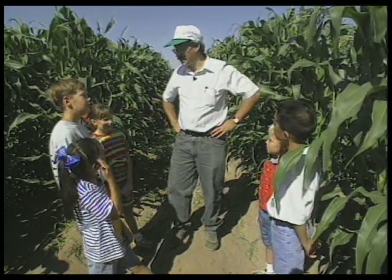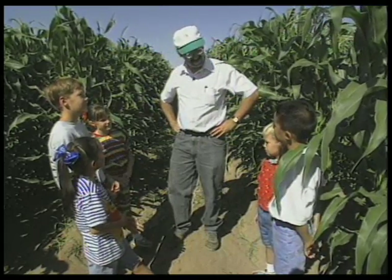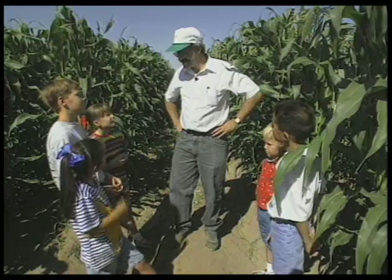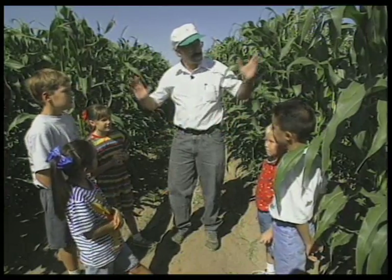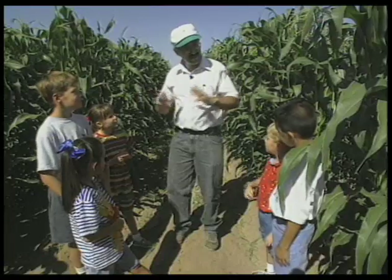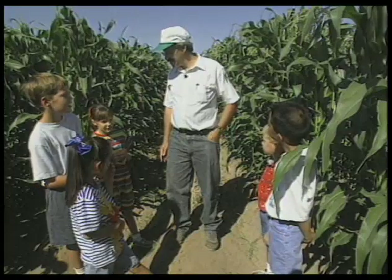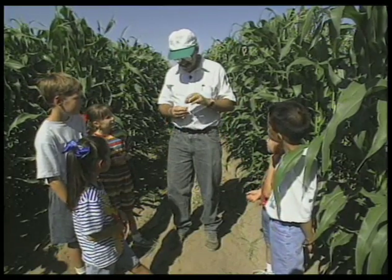Who eats corn? Pigs. Turkeys. Cows. And people, right? Don't you eat corn? Yes, sir. That's right. Now, we're in the middle of this big corn field. All these great big plants — you know how they got here? From seeds. That's right, and I have some seeds here.